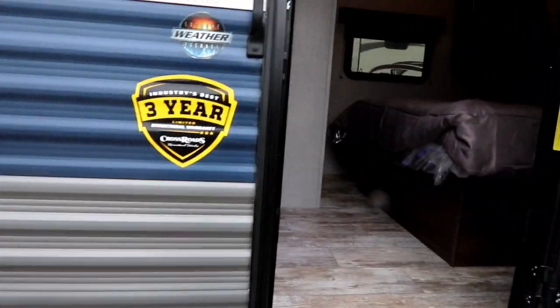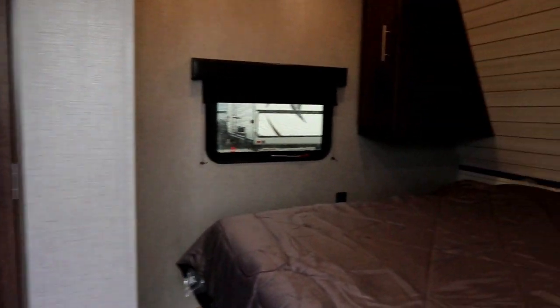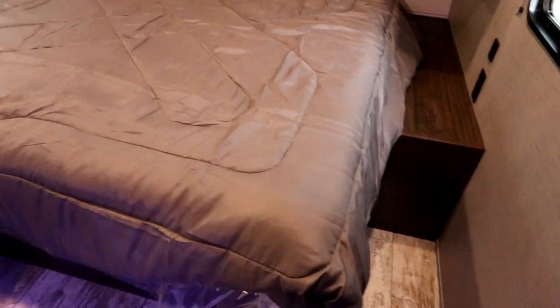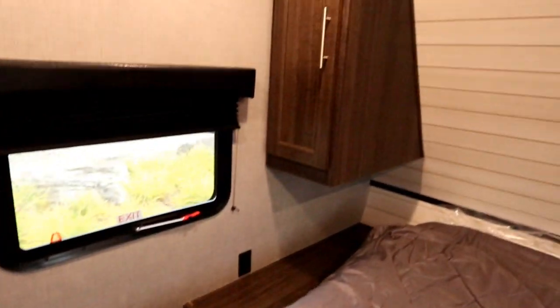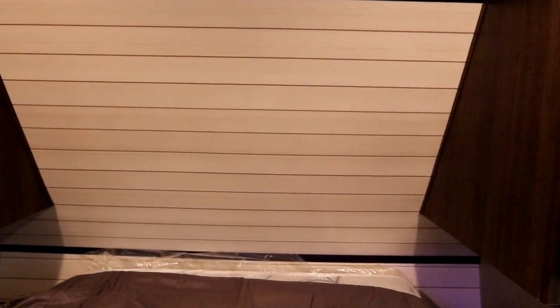This trailer has the extreme weather package and a three-year structural warranty by Crossroads. When we take a look inside, we have a beautiful walk-around queen bed. The space to walk around is very ample. We have wardrobes on both sides and a shiplap effect on the back headboard of the bed itself.